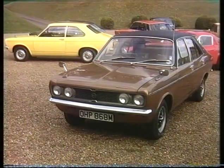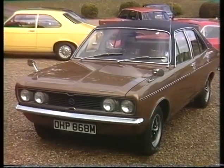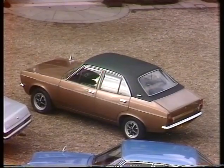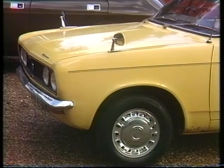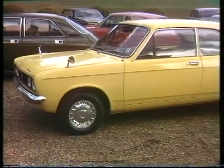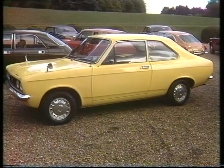Despite their troubles, Chrysler have still managed to come up with several specification changes for next year. Some affect their best-selling Avengers — for instance, the 1500 engines have all been upped to 1600. Power has also been increased on their 1300s, and this two-door GL is actually a new addition to their now 10-strong Avenger family.